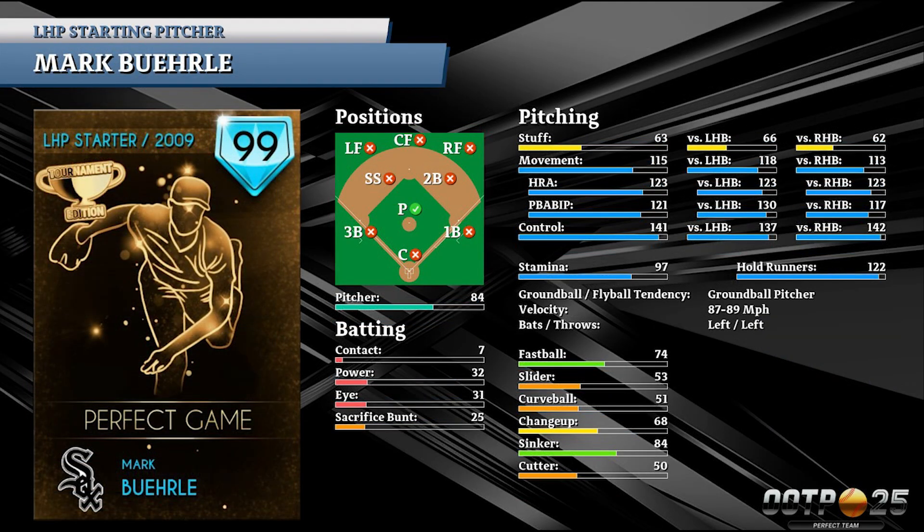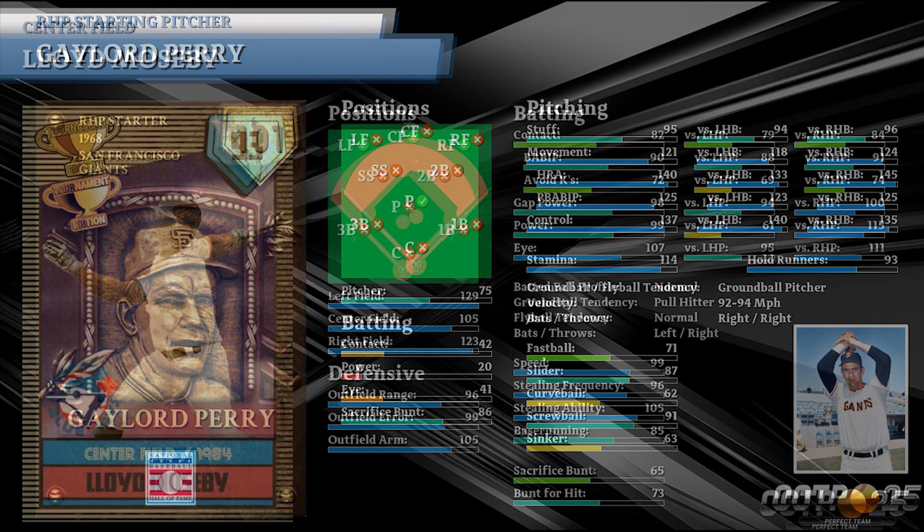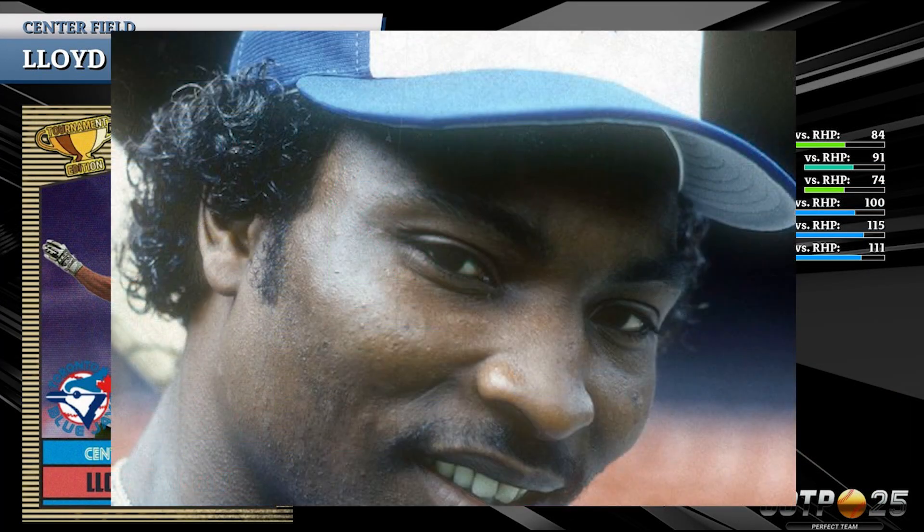We've got legend Mark Burley from the Chicago White Sox. Look at that card art. Hall of Fame partnership with Out of the Park Developments. And Lloyd Mosby. Yes, Lloyd freaking Mosby.